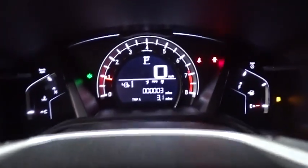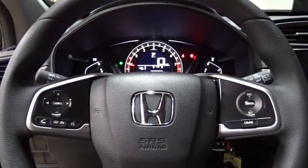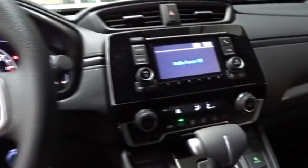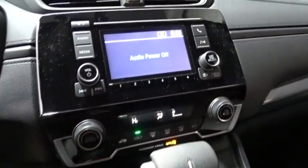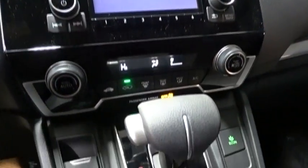Traction control, dual airbags, power steering, four-wheel disc brakes, power windows, rear window defroster, electronic stability control, trip computer, brake assist, tachometer, panic alarm, remote keyless entry.